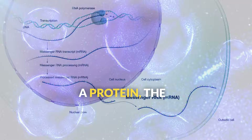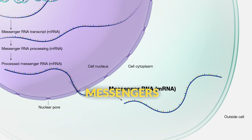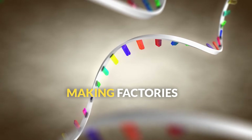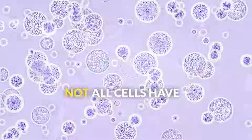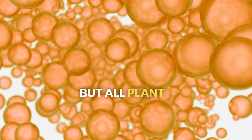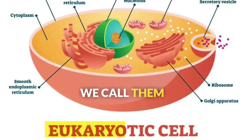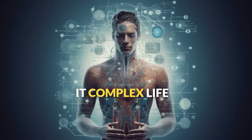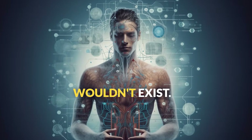When the cell needs to make a protein, the nucleus sends out molecular messengers called mRNA that carry the DNA's instructions to the protein-making factories elsewhere in the cell. Not all cells have a nucleus — bacteria don't — but all plant and animal cells do, which is why we call them eukaryotic cells. The nucleus is so important that without it, complex life as we know it wouldn't exist.